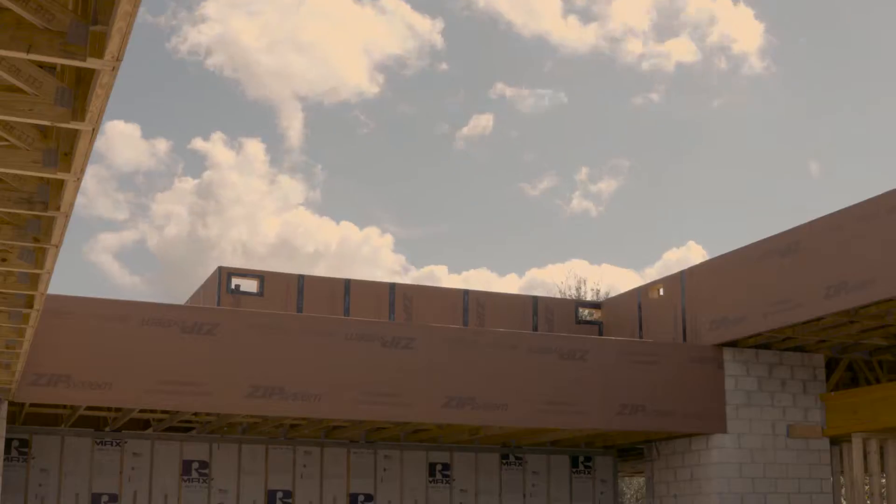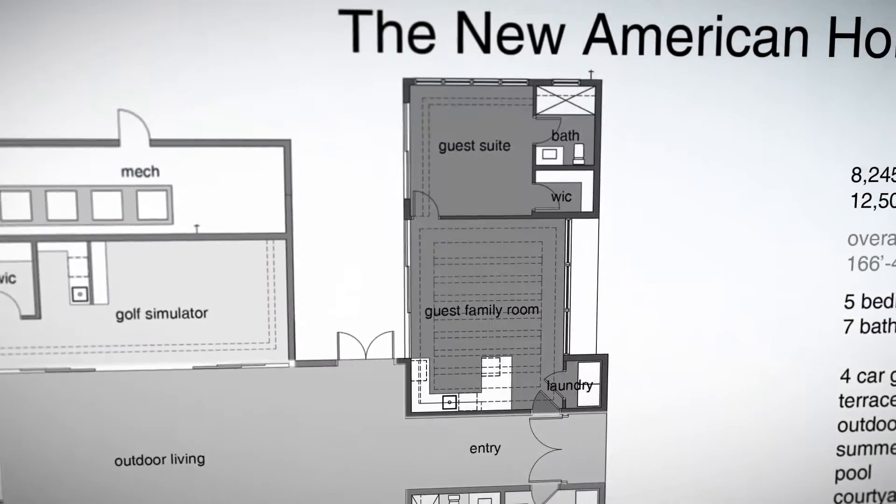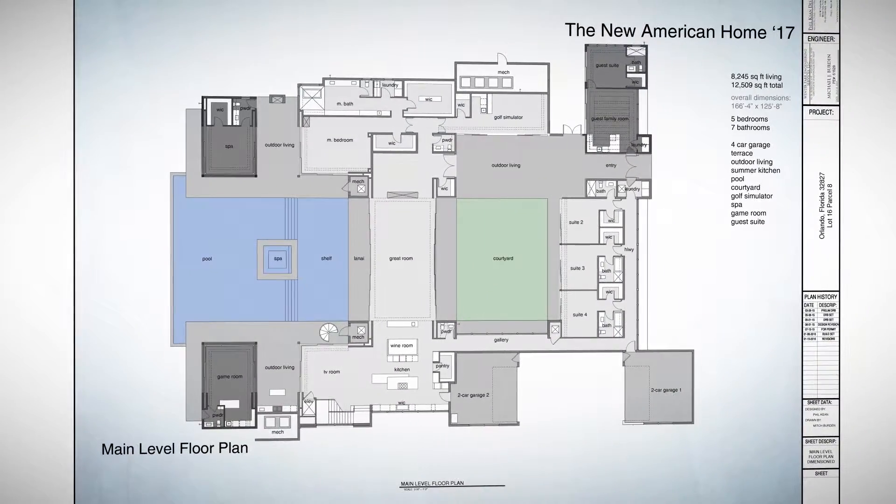We really wanted to do something that hadn't been done before for the New American Home. So we went to a one level, and it was a large lot. So we came up with the concept of courtyards and living pods so you could close off different parts of the house based on use.